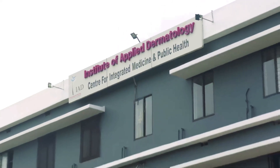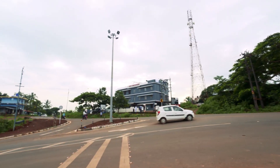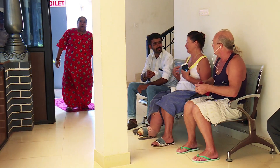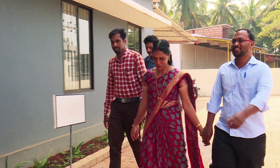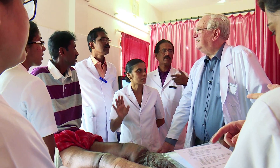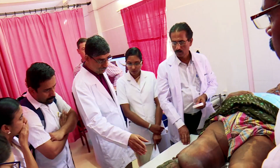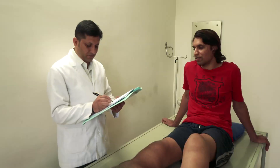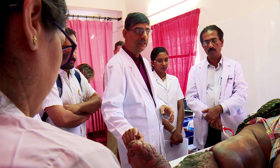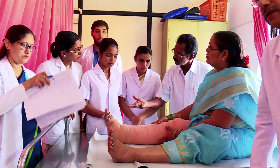The Institute of Applied Dermatology in the southern Indian city of Kassargoat in Kerala has changed the very perception of lymphatic filariasis by developing a non-invasive and cost-effective protocol for treatment which is accepted all over the world. Using a blend of therapies from modern medicine, Ayurveda and yoga based on intense research, IAD has come out with a benchmark treatment to overcome this deformity.